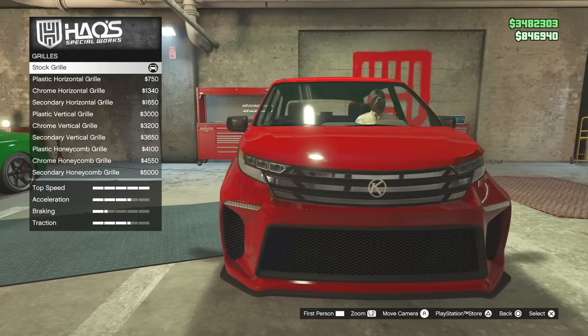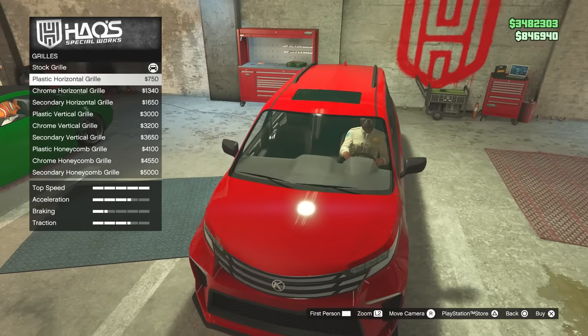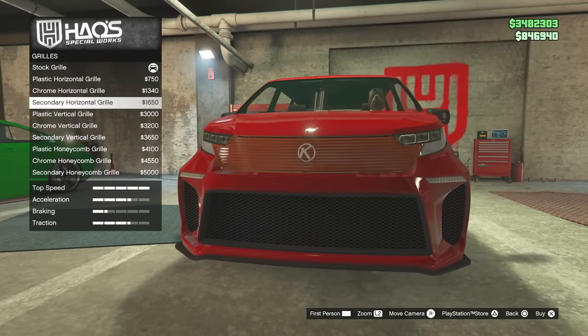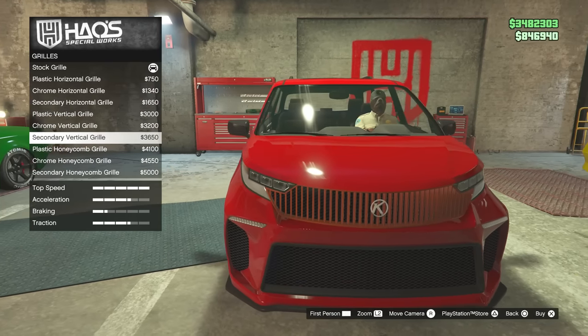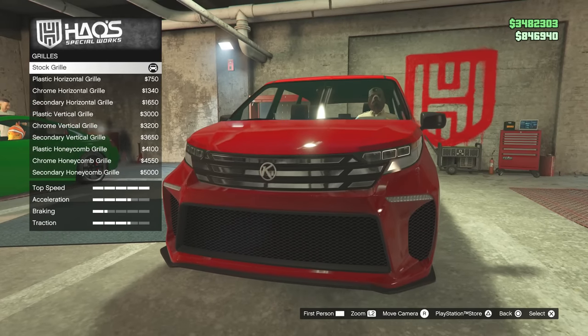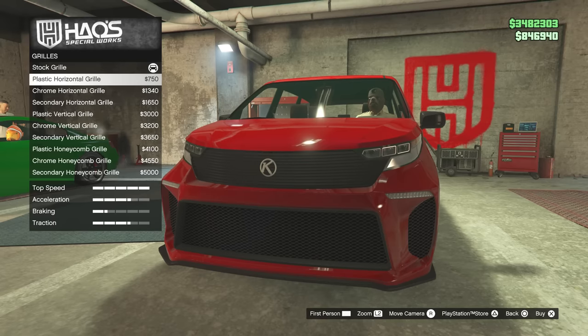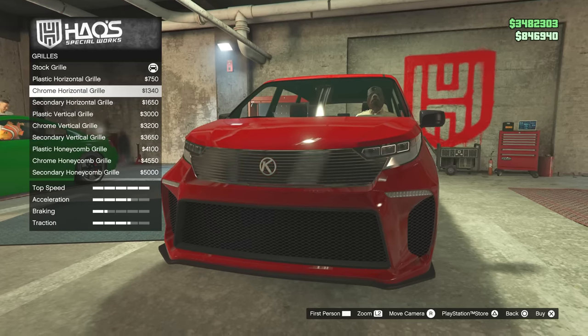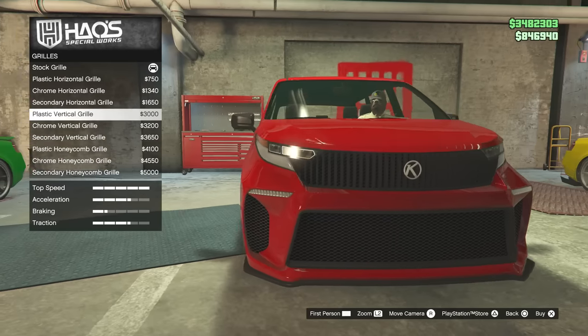We joke about the Chameleon having an engine, but that came out when GTA originally released. Now we've got cars like this that just came out and have exhaust options when it's an electric car. Rockstar just continues to surprise us.